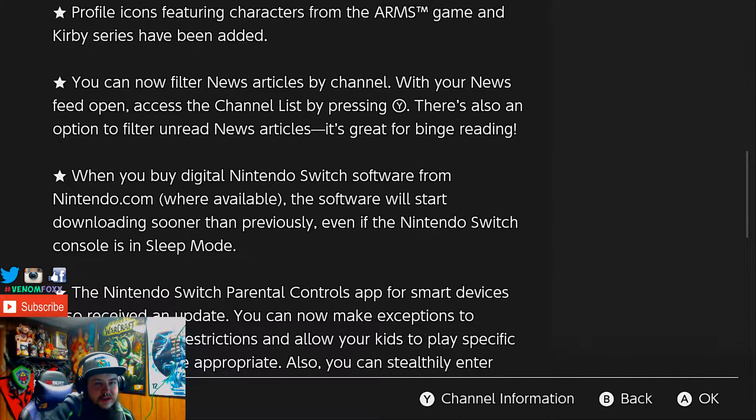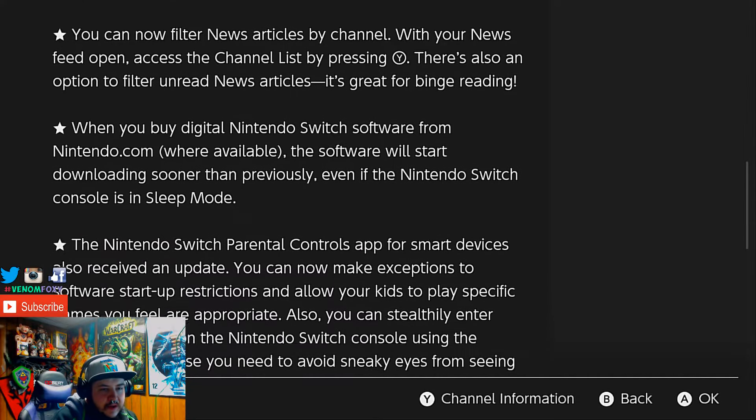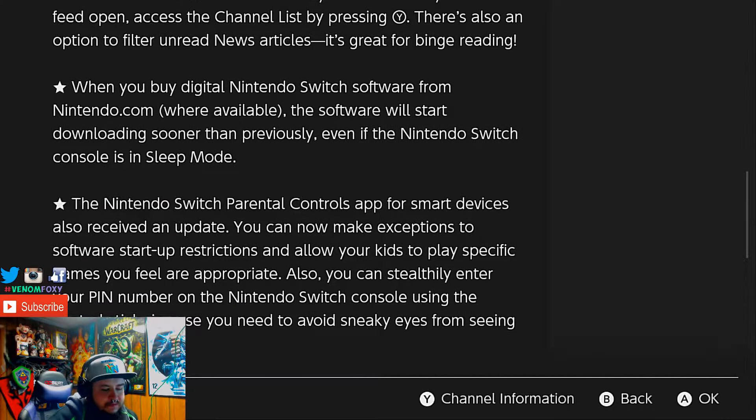When you buy digital Nintendo Switch software from Nintendo.com, where available, the software will start downloading sooner than previously, even if the Nintendo Switch console is in sleep mode. That's going to be great — I could be at work, buy a game, and then come home and hopefully it'll be done downloading, instead of waiting until I get home to buy it and then wait for it to download.